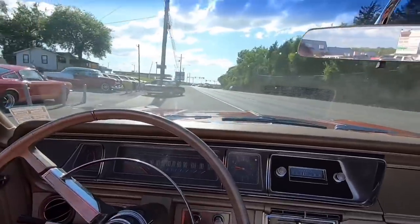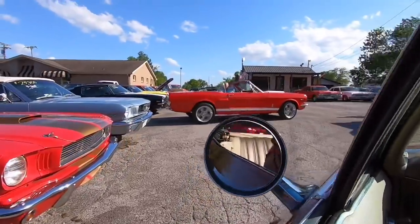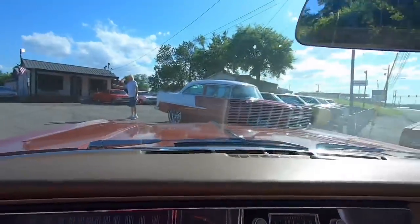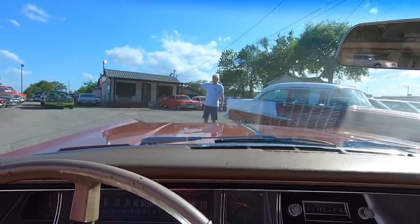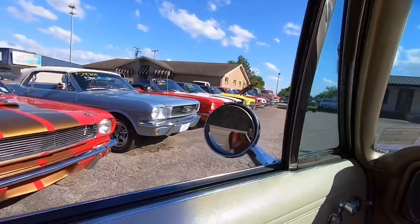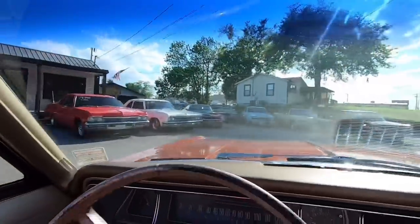We're gonna pull up in the lot here and get everything done. They're still moving the cars around, ready to go home. There's a nice little Mustang I just got done doing a test drive on, and a '55 too. He's gonna want me to back in, so I'm gonna jump out, finish this video up and get these online for you.